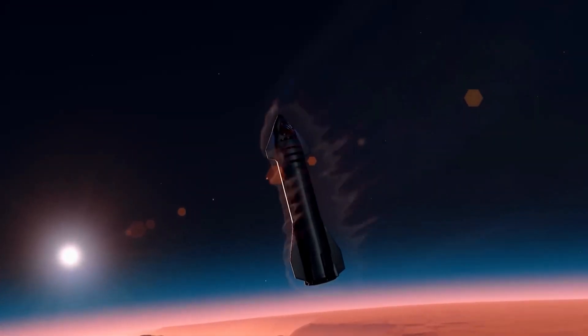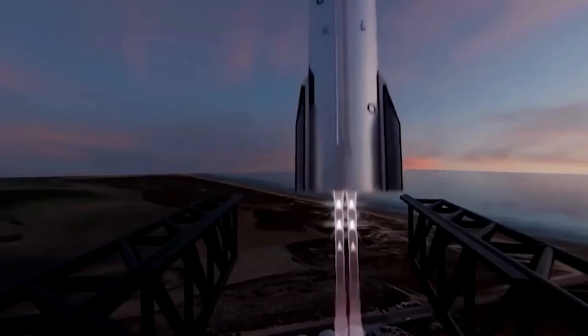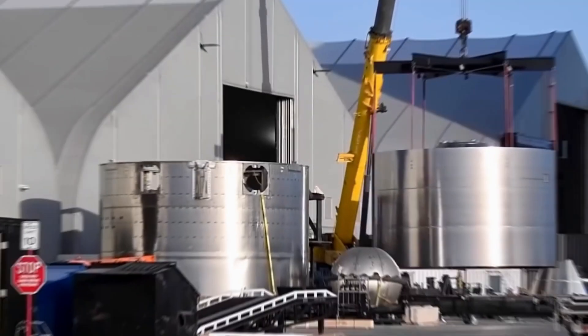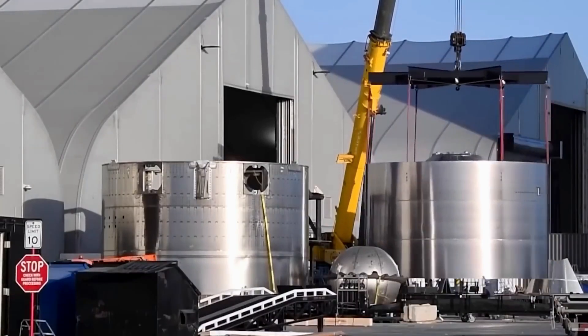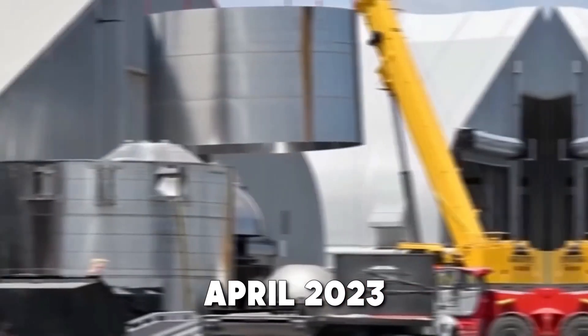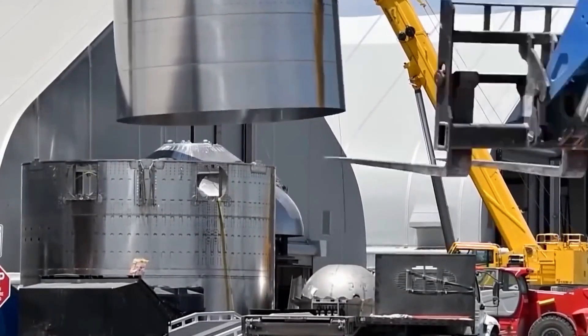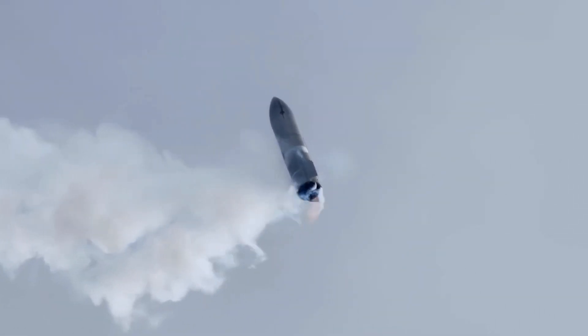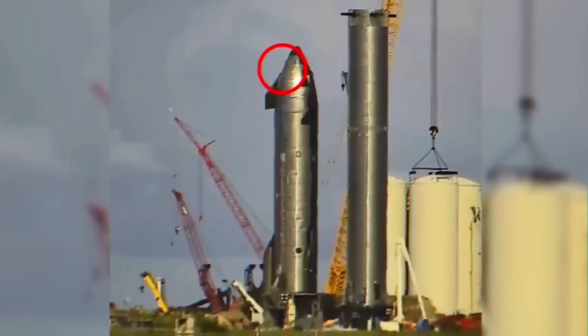Nevertheless, SpaceX has encountered numerous difficulties with the heat shields in spite of their best efforts to minimize any problems. The heat shield system posed serious problems for Starship during its early flights, especially with regard to tile separation. The difficulties with the tile attachment mechanism to the spacecraft were brought to light during the maiden flight in April 2023. Although less frequent on the second flight, the problem was still present, suggesting that there may be problems maintaining the tiles' secure attachment.